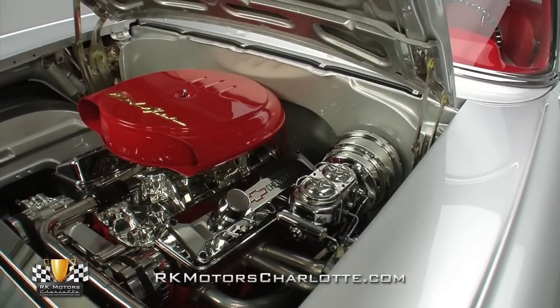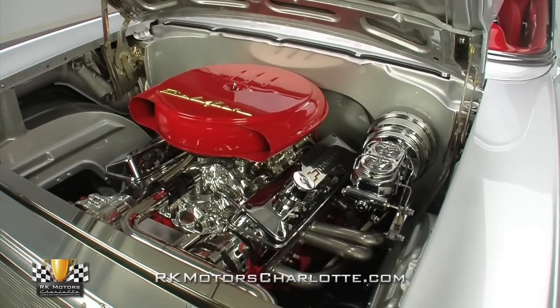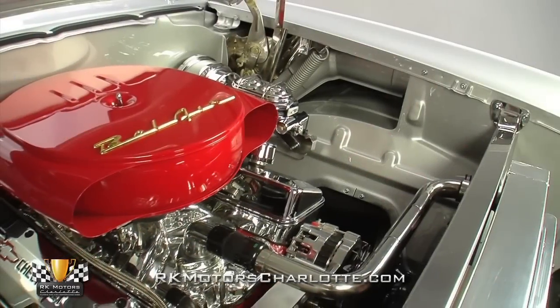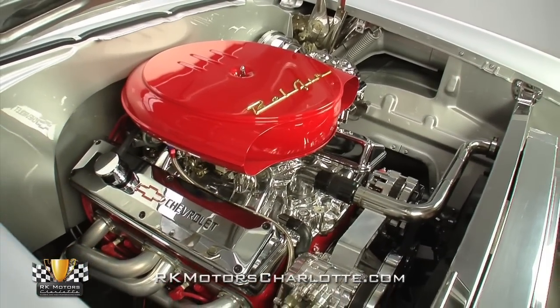At the top of that smooth spinning engine, a 4-barrel Edelbrock EnduraShine carburetor which is fed by a chrome pump and high quality braided hoses rides between an Edelbrock EnduraShine Performer RPM intake and a red Cadillac style Bel Air branded air cleaner.